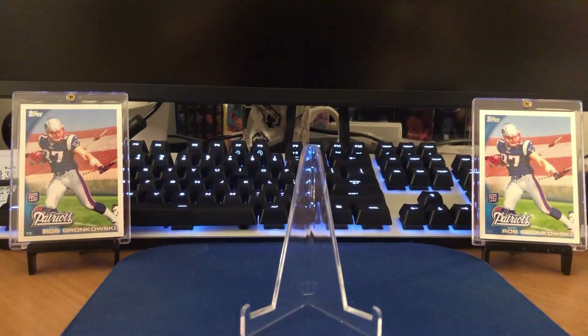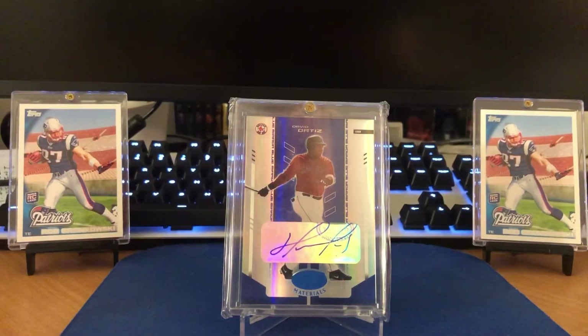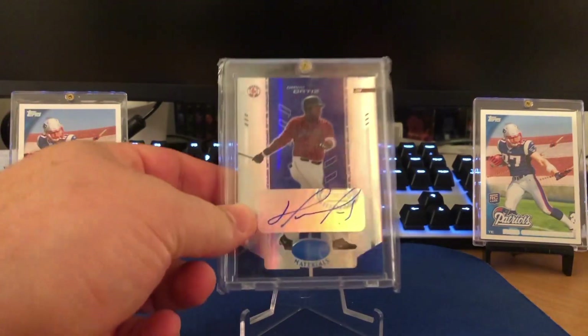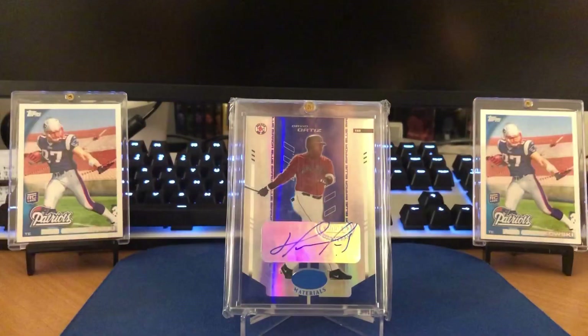The second auto of the night is going to be from 2004 Donruss. This is Big Papi, David Ortiz — one of the few DHs we believe are going to be entering the Hall of Fame in the next few years. Again, sticker auto from materials, and this one is numbered out of 100, coming in at 78 out of 100. And if everybody recalls, this is the year that the Red Sox won their first World Series in 86 years, in 2004.